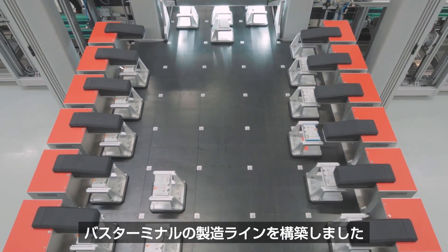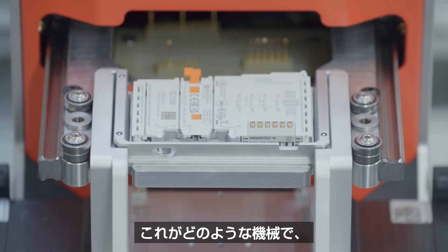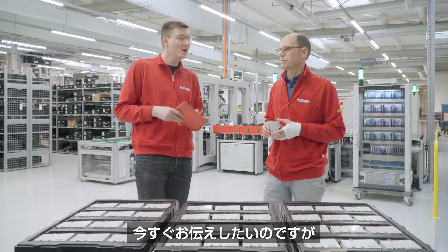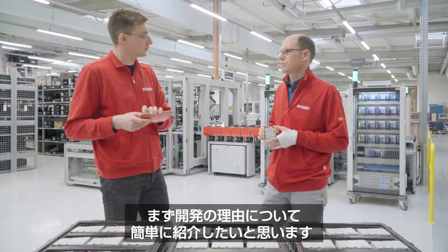We built a production machine for the bus terminals. What this machine is all about and why we did build this machine is something which we would like to convey to you right now. But first, I would like to have a short look at the motivation for us to build such a machine.